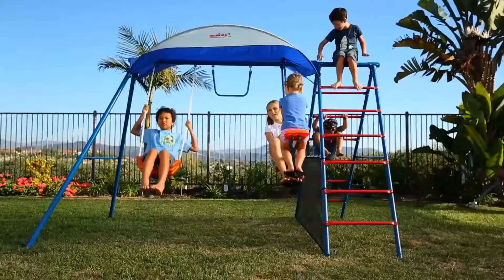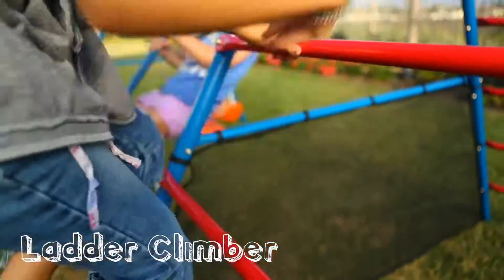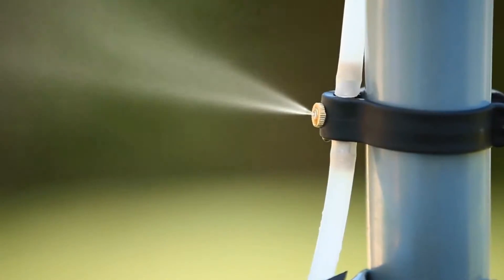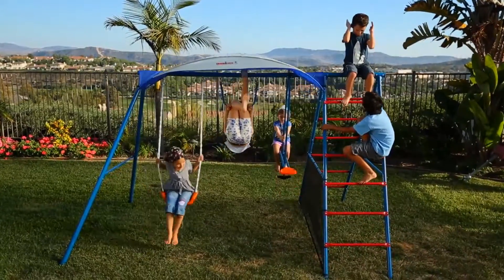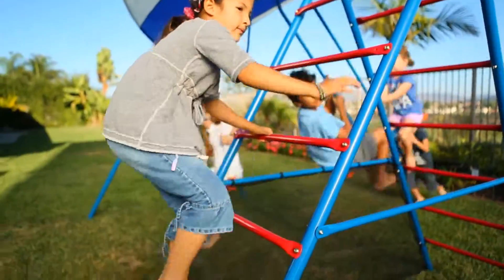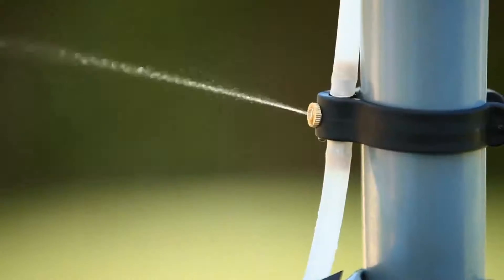The Cooling Mist Challenge 100XL features a ladder climber, monkey bar, swing, a glider, and of course a mist spray. Up to 5 kids can play together. Your kids will have fun and get a full workout. Plus, stay cool with our UV protection sunshade and mist spray.